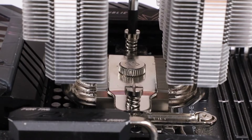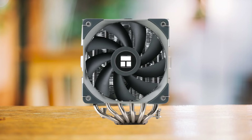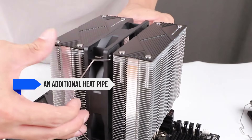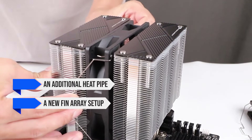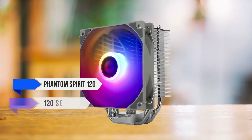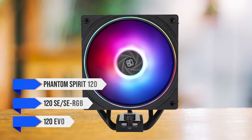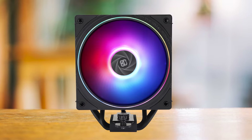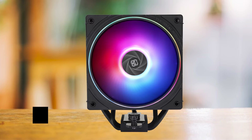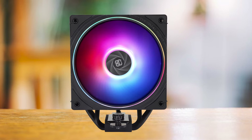Thermalright has raised the bar high with this one, and it's going to be tough to beat for a while. It improves upon its already impressive predecessor, the Peerless Assassin 120, adding an additional heat pipe, a new fin array setup, and lower noise levels. It's available as the Phantom Spirit 120, the 120 SE or SE RGB, and the 120 EVO. The SE is slightly smaller, while the EVO delivers better performance due to its powerful fans but tends to get a bit louder.